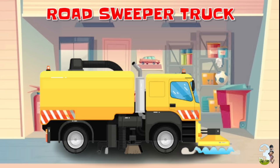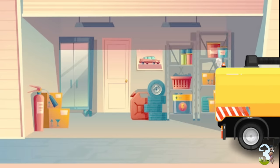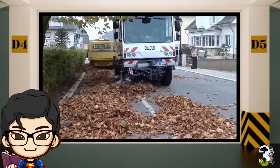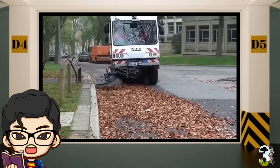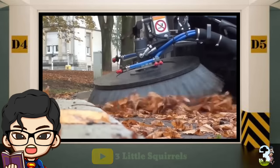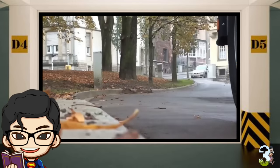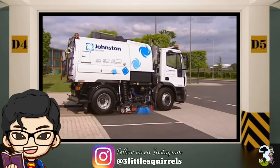Road Sweeper Truck atau Truk Penyapu Jalan. Truk Penyapu Jalan berfungsi untuk menyapu dan membersihkan jalan raya secara otomatis. Truk jenis ini dilengkapi dengan sapu bulat yang berputar, unit pengumpul, penyedot debu, dan alat penyimpan air untuk membasahi jalan agar bebas debu.